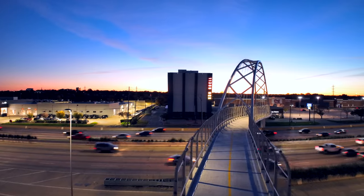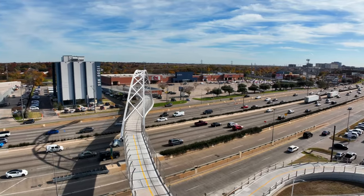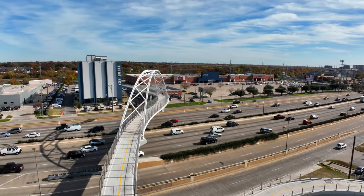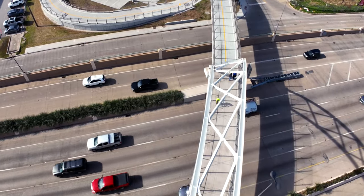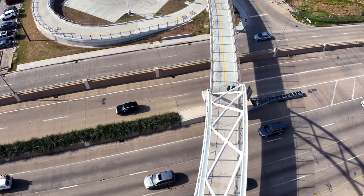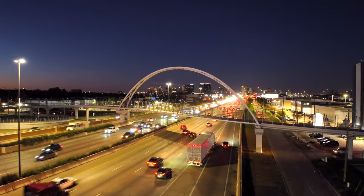Our urban design and bridge design teams conceptualized a signature bridge that could span one of the busiest highways in Texas, US75. What is so exciting about this particular structure is that it is the only known S-curved network tied arch in the world. In addition to that, the bridge has skewed ends, which makes it an incredibly complex structure that we just don't see anywhere else. It's beautiful, it's structurally efficient, and it's economical. It's truly structural art.